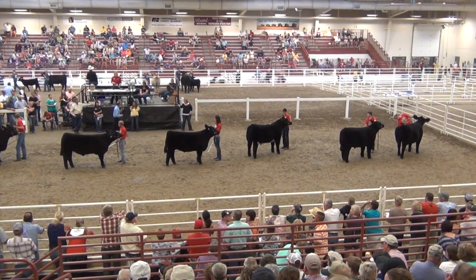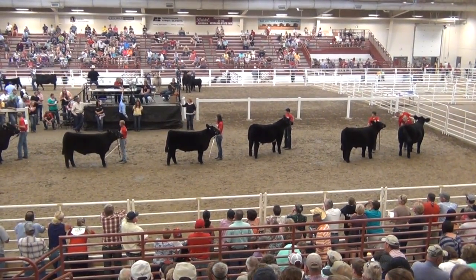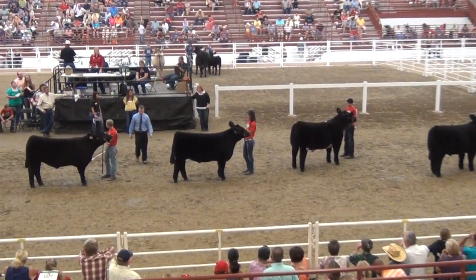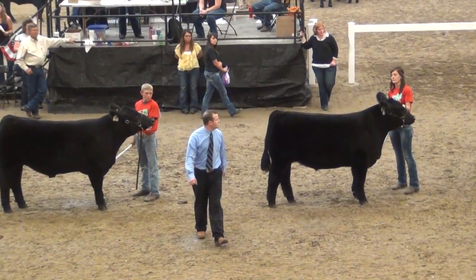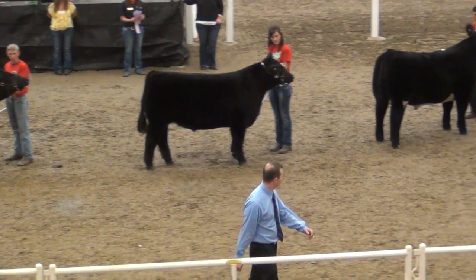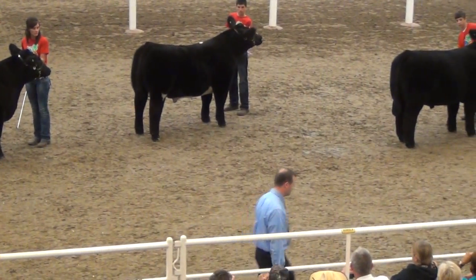Judge Dan Schaik done a great job. Certainly should be commended for working great with these youth exhibitors throughout the day here at the Nebraska State Fair. He judges shows all over the nation this year, and got an opportunity to judge the San Antonio Steer Show this spring — certainly a very qualified livestock evaluator from the University of Illinois.